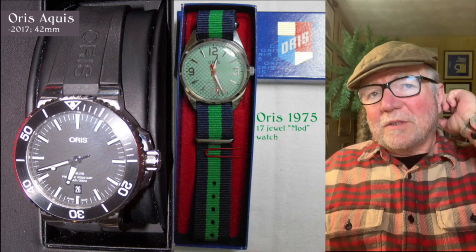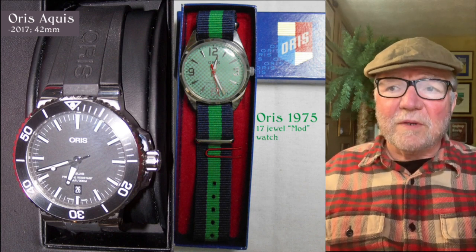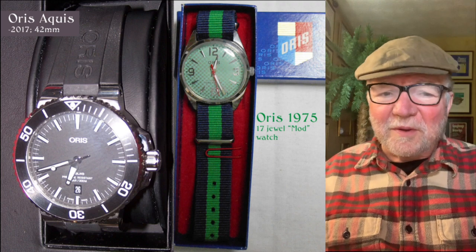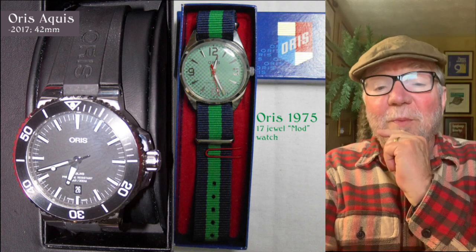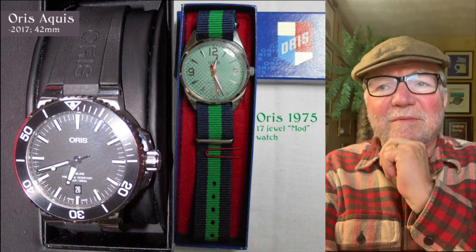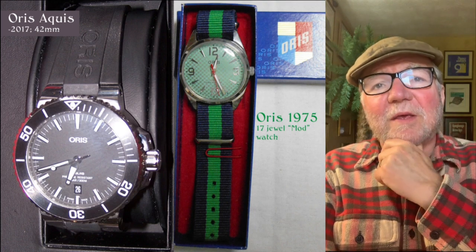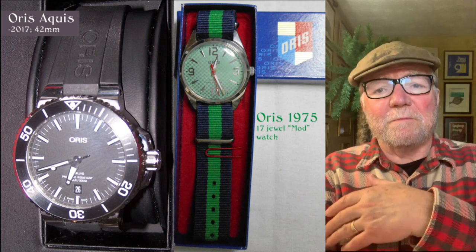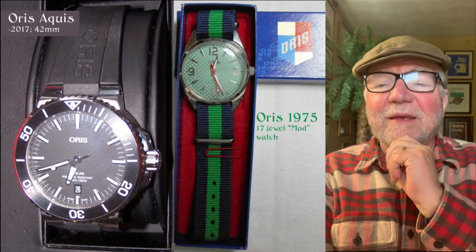Now these next two are both Oris — the Oris Aquis and the Oris 1975. The 1975 was a 17-jewel mod watch, from the mod movement of the 60s and 70s. I happen to really like the 1975 Oris — I like the looks of it and it looks like a fun watch to have.